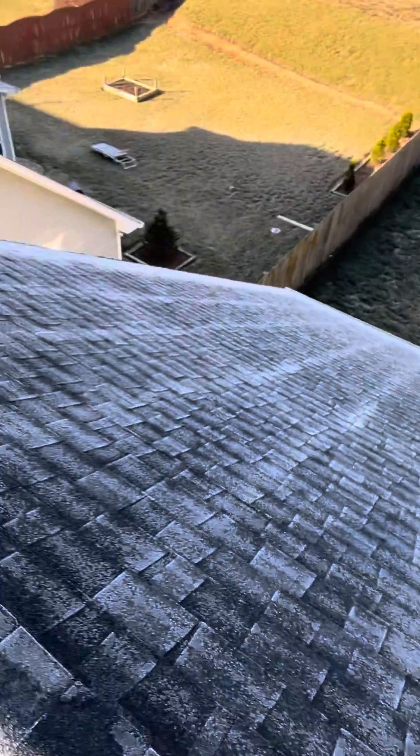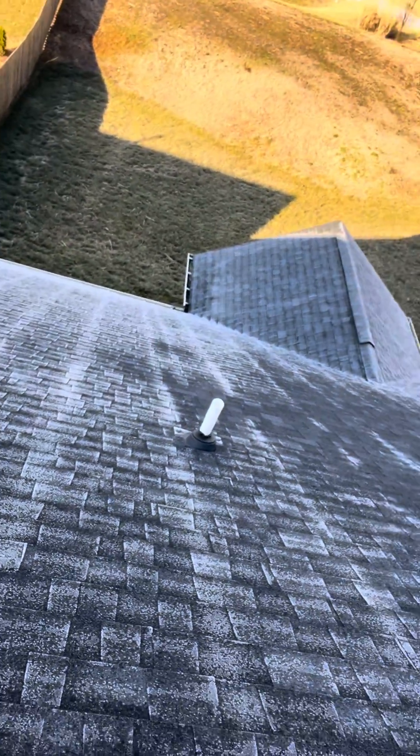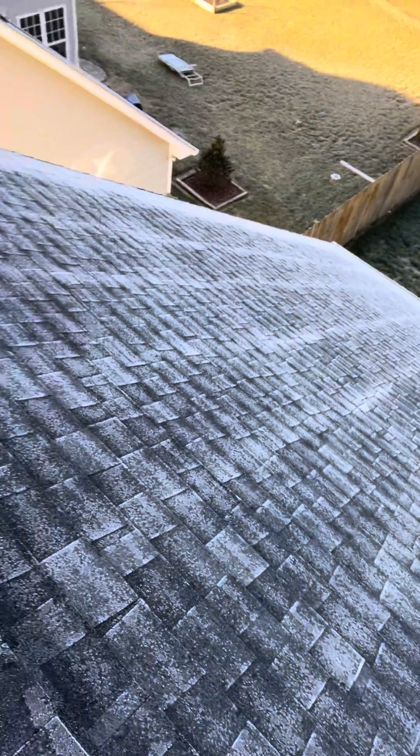We've got a little bit of frost on the back of it, so I'm just going to give you a general idea that everything on the back of this roof looks pretty good. It should mirror and match the front of this roof too, which is where I'm at, because it's gotten sun and the frost is kind of baked off.